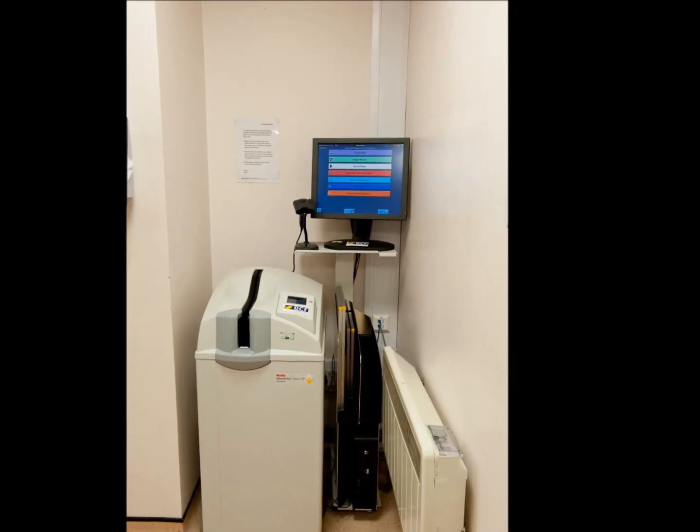The Classic CR system has a compact footprint, allowing you to fit it into the existing x-ray room or into the dark room. We have a number of options, including a wall-mounted monitor, which is quite user-friendly and sits neatly against the wall. Alternatively, we can incorporate the monitor, the processor, and the PC into one purpose-built stand, making it very compact and neat.